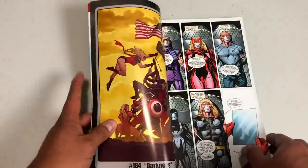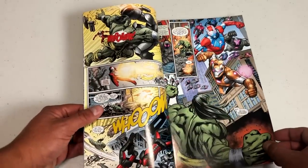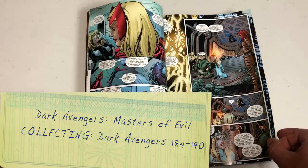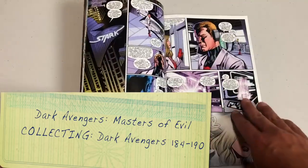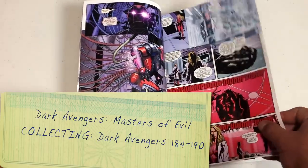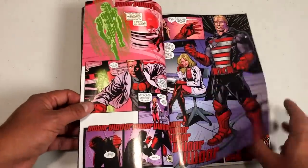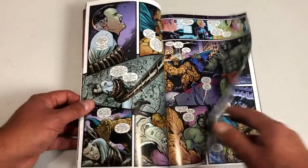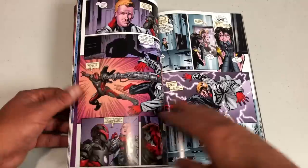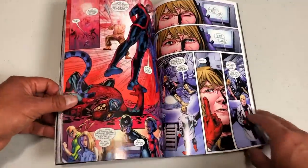Dark Avengers: Masters of Evil is the final volume of this second Thunderbolts era. The lineup has changed again — even though they're called Dark Avengers it's the same story. You have Skaar the son of Hulk, Trickshot the Decapitator, Ragnarok, and US Agent still hanging out with them. This is where everything ends for the second time around and the Thunderbolts are no more for a while.